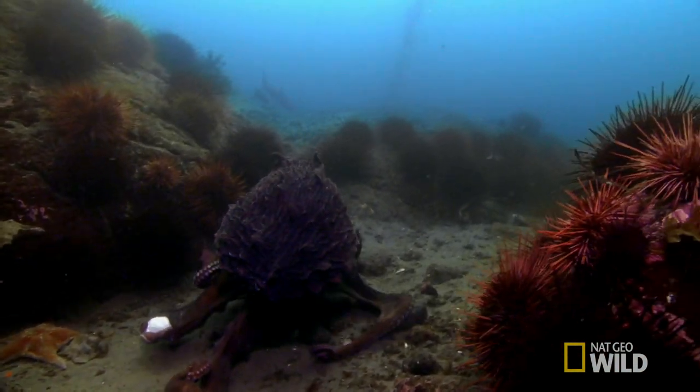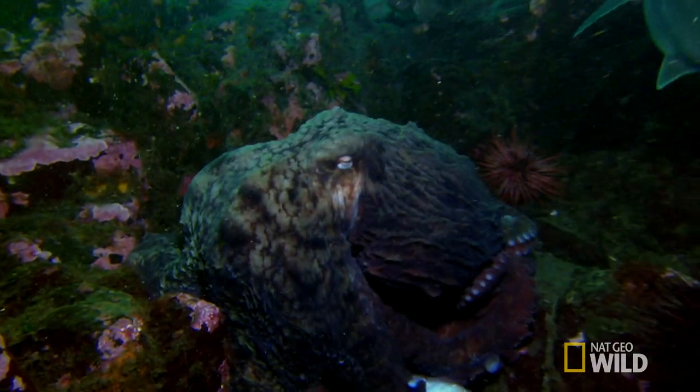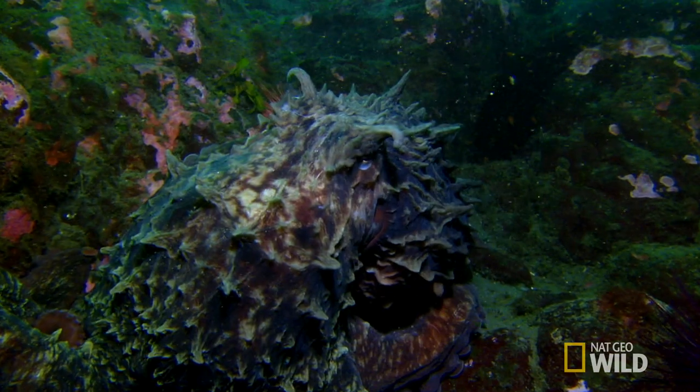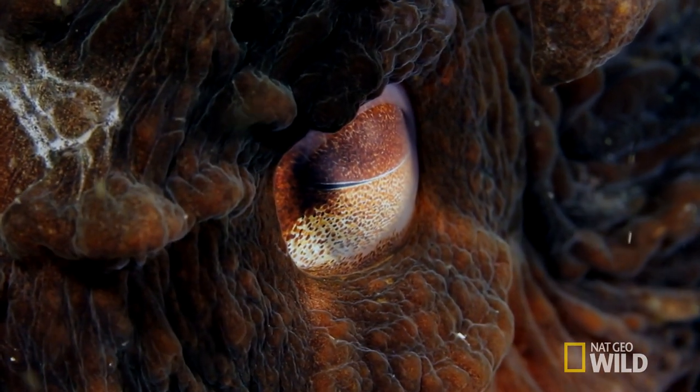Battles between giant Pacific octopus and spiny dogfish are pretty infrequent. But one thing you do see in the wild is that some predators will get good at catching weird things.